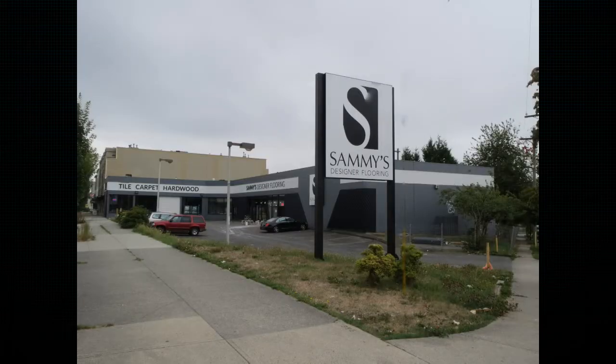Then January and February is a little bit slower. If they call during that time, they're going to get our absolute best guys who have lots of time to make sure it's 110 percent. A question people often ask me is: does it cost to have somebody come out and give an estimate?